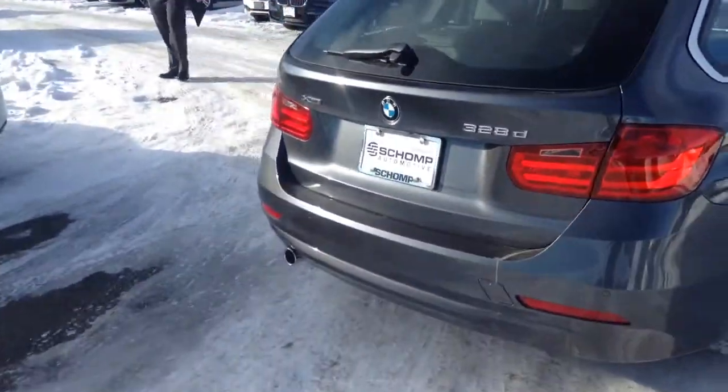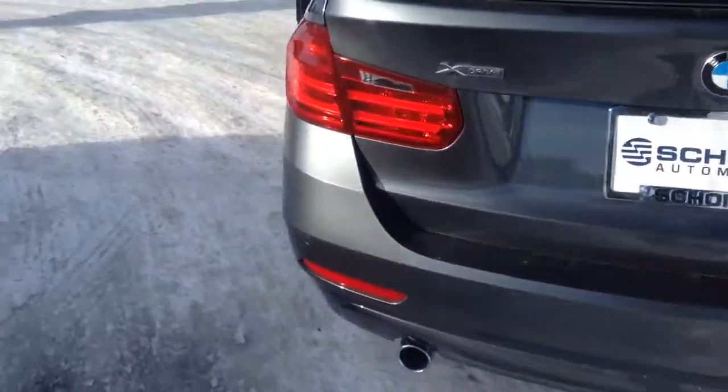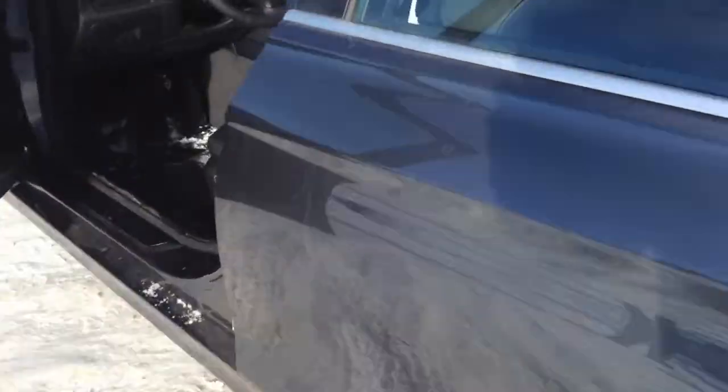This particular one is a wagon, as you can see. Mineral gray over black. Very nicely equipped vehicle. Let me show you the interior here — the black leather, big panoramic sunroof.